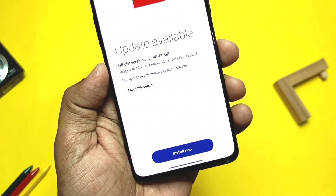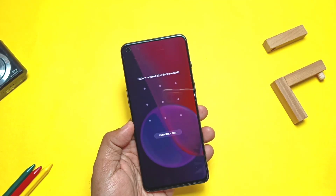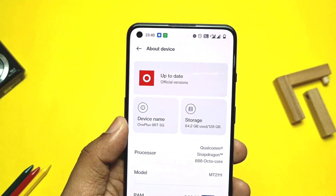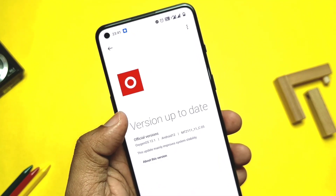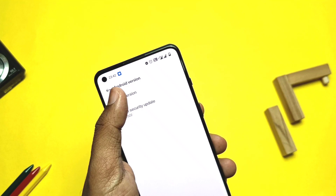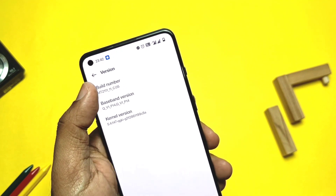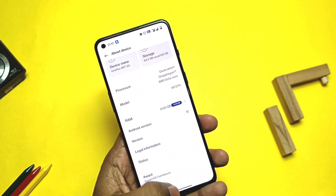I downloaded the update and flashed it — the update process is very quick because of the small update size. In the About Phone section, if you tap on the OnePlus icon at the top of the display, it now shows we are on the official OxyOS 12.1 C05 version. The Android version tab shows the same OxyOS 12 with the same July security patch, and the build number shows C05.